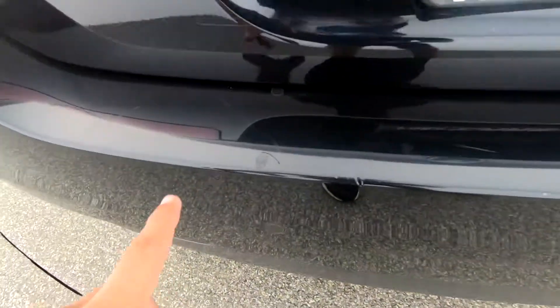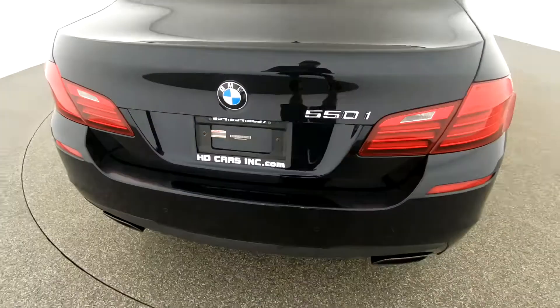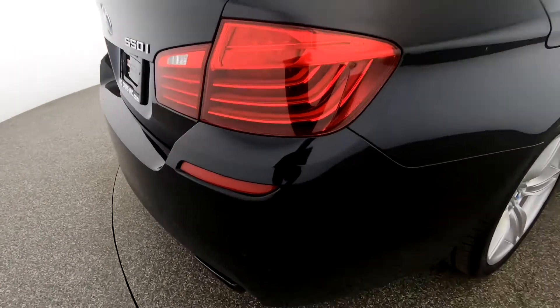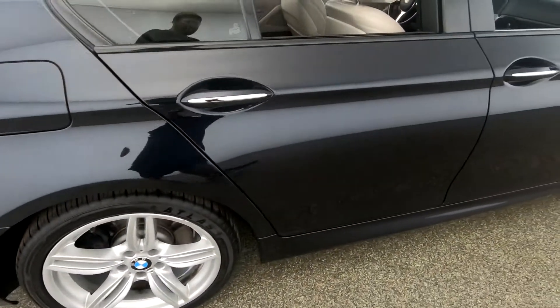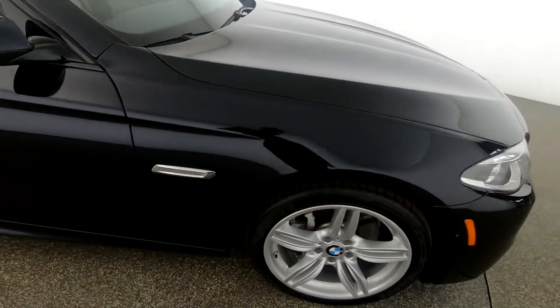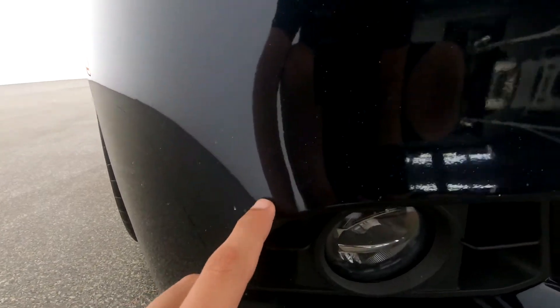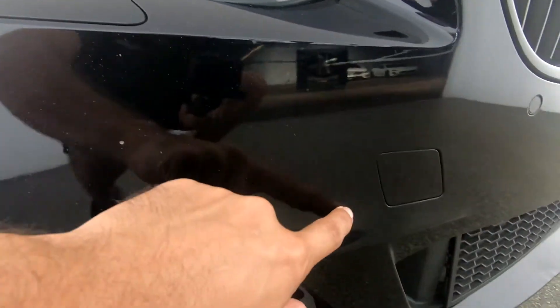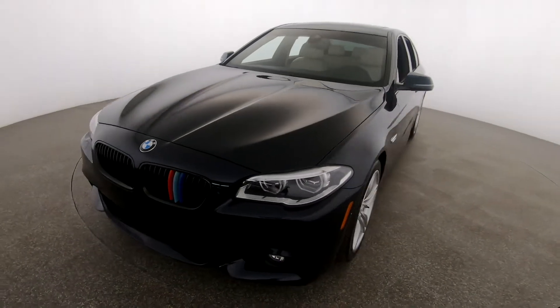Coming into the back section of the vehicle, we have light scratches — normal wear and tear. Light wear and tear here in the front bumper as well, with light paint chips. Overall, the exterior is in great condition.